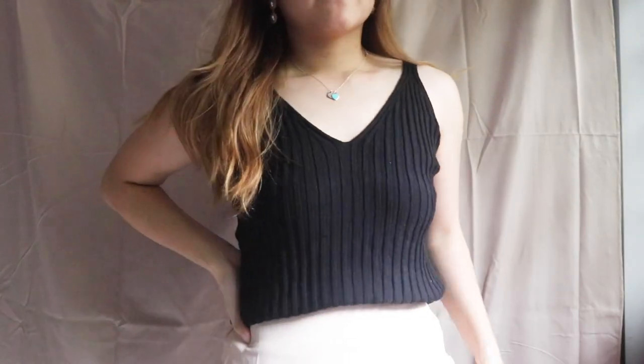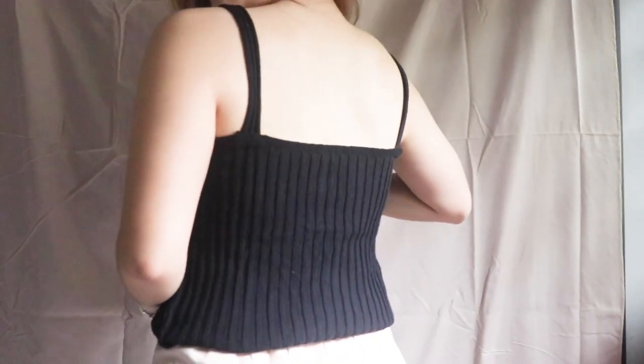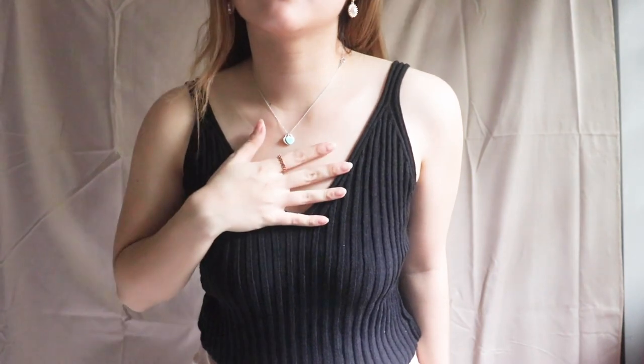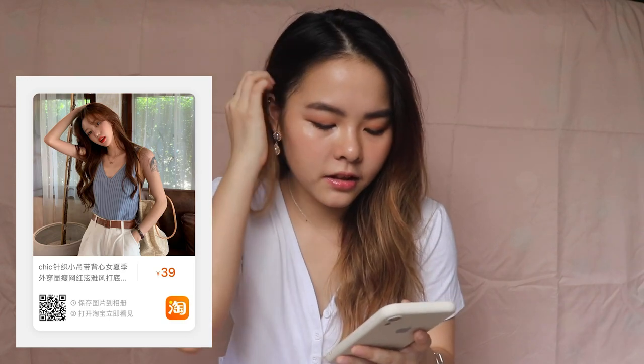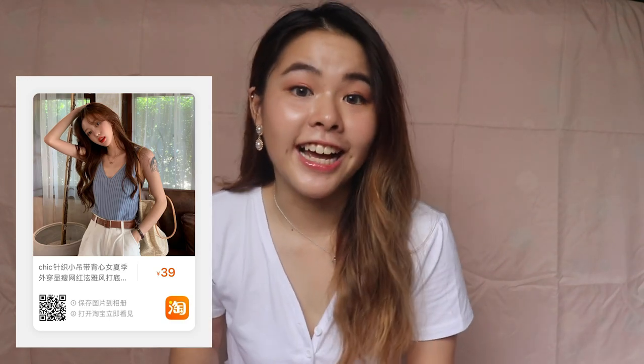Starting off, the first item I got from Taobao is this V-neck knitted camisole. At the front is a V-neck and at the back is a straight cut back line. It's knitted but not very thick, so it's still suitable for humid weather. At the bottom is a ribbed material, and although it looks tiny it's actually very stretchable. I got this for 39 yuan, which is around $8 SGD.